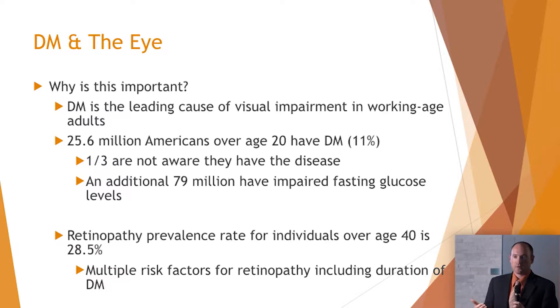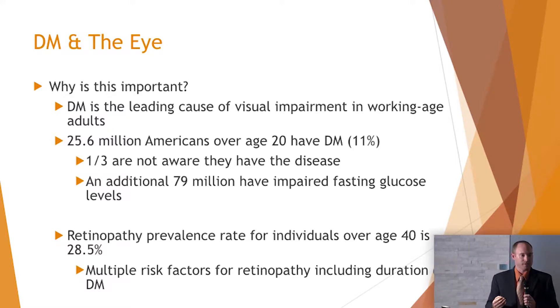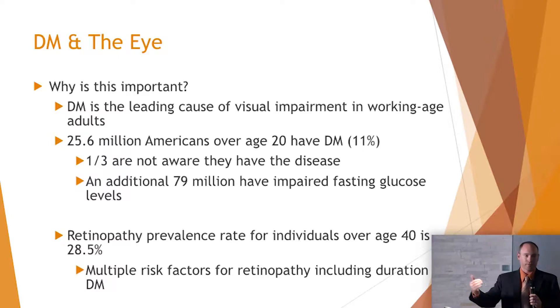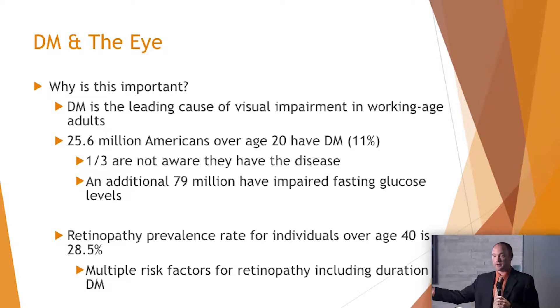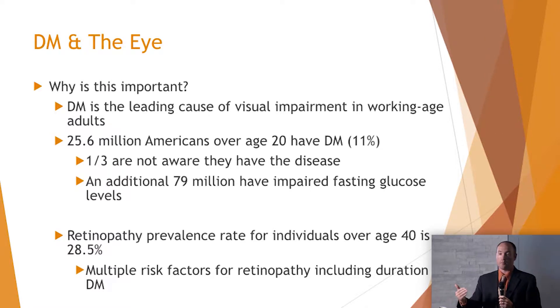Retinopathy is very prevalent — almost 30% of patients have retinopathy. There are multiple risk factors including blood sugar control and hemoglobin A1C, but the longer they have diabetes, the more likely they are to develop retinopathy. There is no cure for diabetes, so we're going to see diabetic retinopathy and it's probably going to progress. If we can intervene sooner, maybe we can arrest or slow that progression and have a better long-term outcome. If we can educate them sooner, that progression may not be as quick.